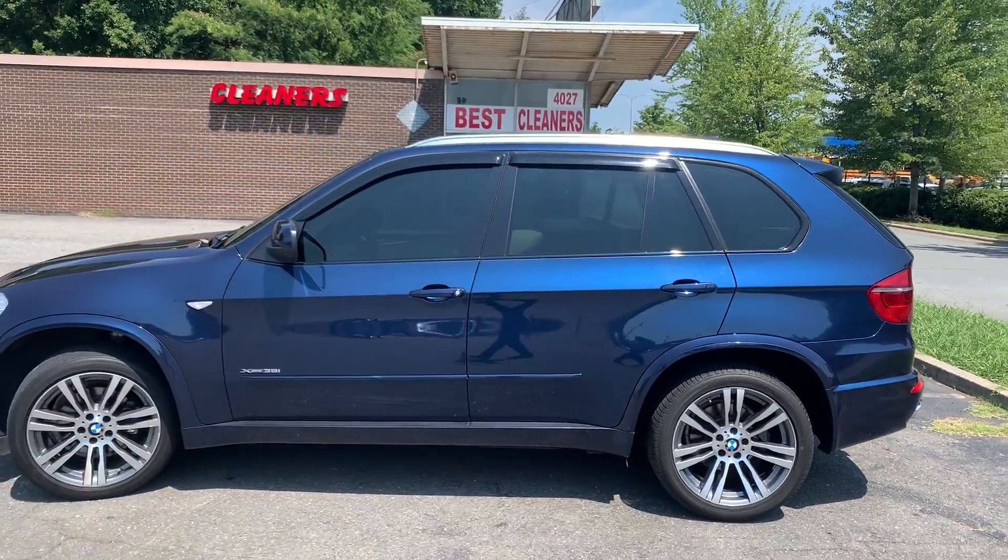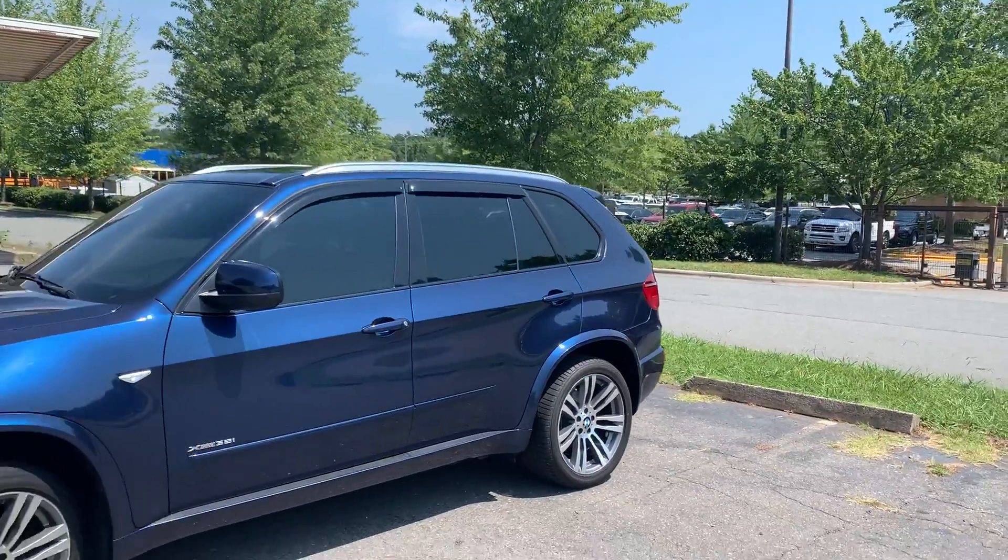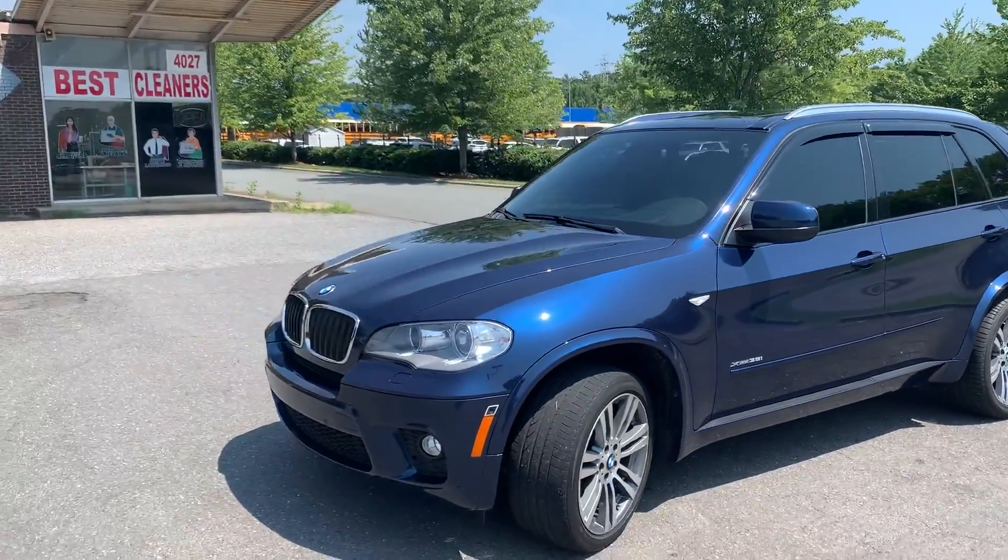Hello everyone. I'm Brian with Carolina Auto Imports here in Charlotte, North Carolina. Today's feature vehicle is this amazing 2013 BMW X5.